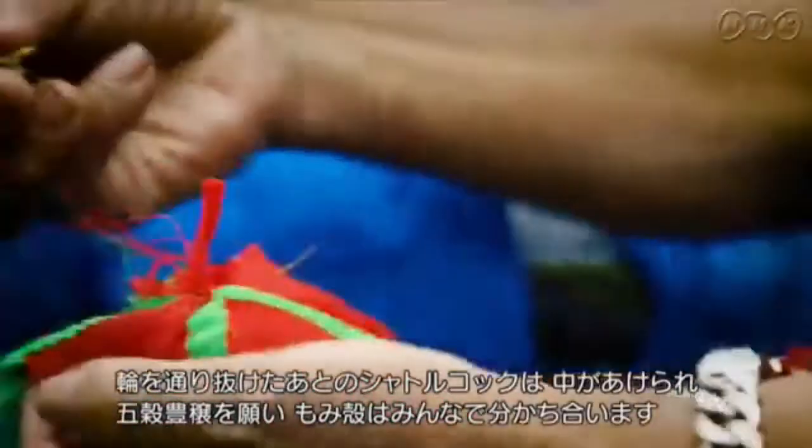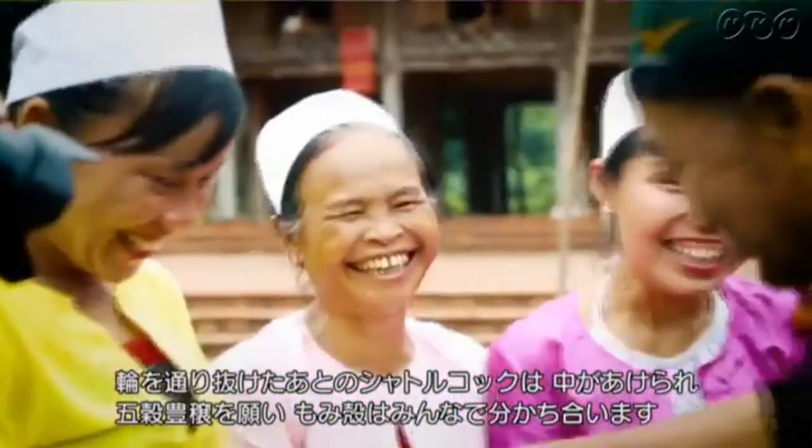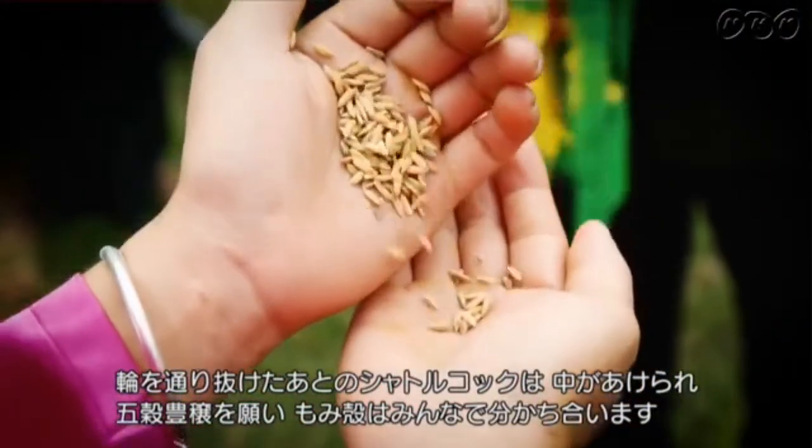After the first Shuttlecock hits the target, it will be opened. The items inside it are shared among the people as a wish for a prosperous year.